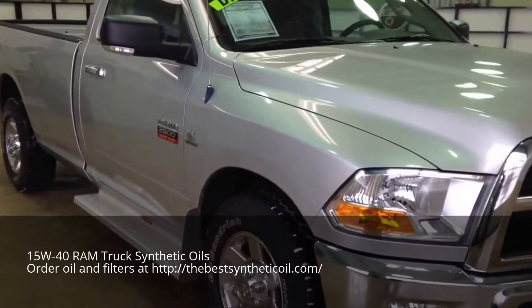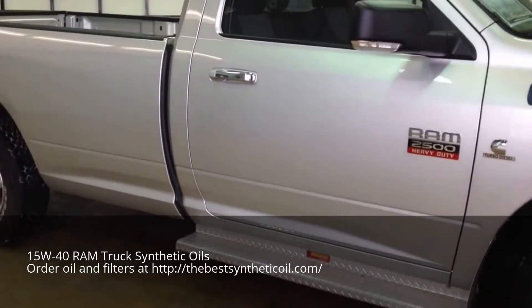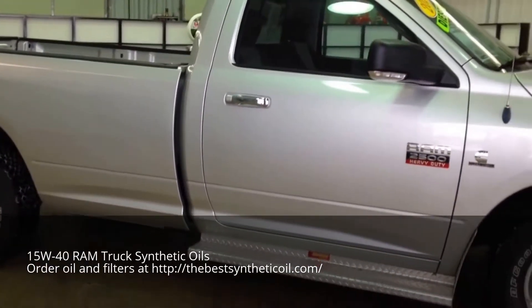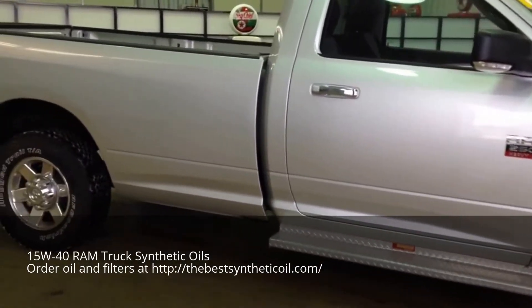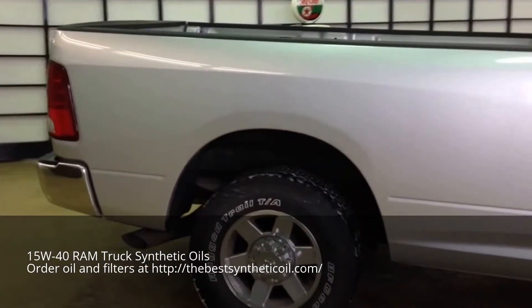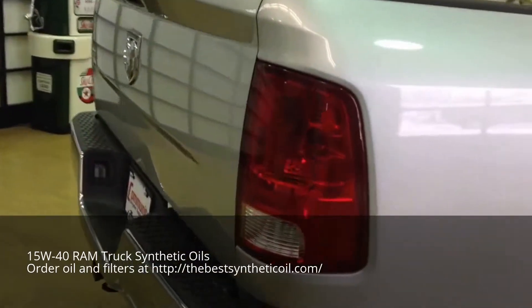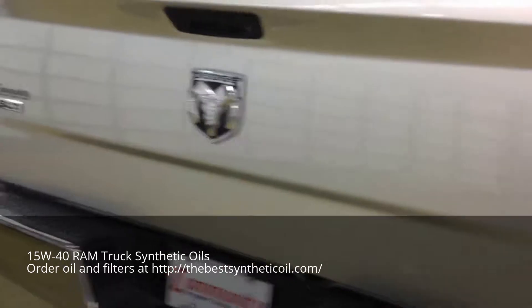It's going to be a quick walk around to tell you a little bit more information about the truck. The vehicle is painted in a light graystone pearl coat and has a dark slate with medium graystone cloth, the 40-20-40 split bench.